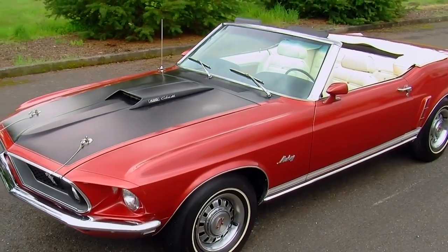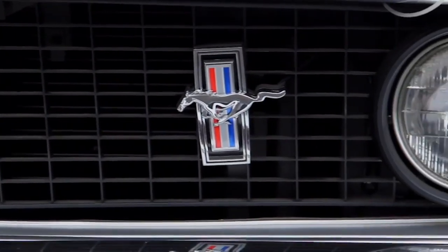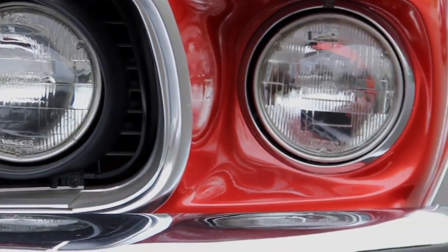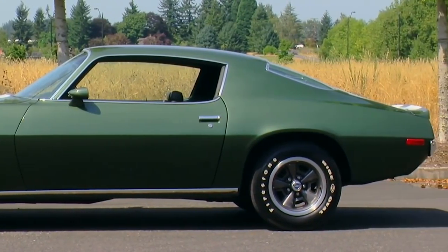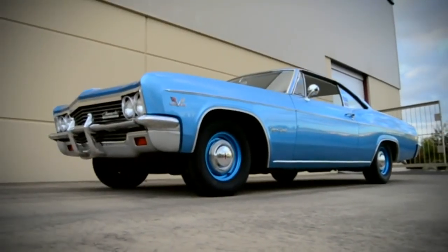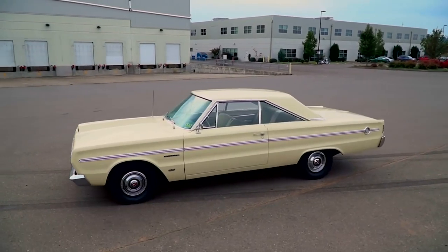So a 428 Super Cobra Jet Mustang sure sounds like a muscle car, but technically it's still a pony car — one big difference being that the Mustang was never available as a family sedan. Do pony cars qualify as muscle? It seems that way, but muscle cars do not really qualify as pony cars, and full-size performance cars like the SS Impala and full-size Galaxy remain in their own category.